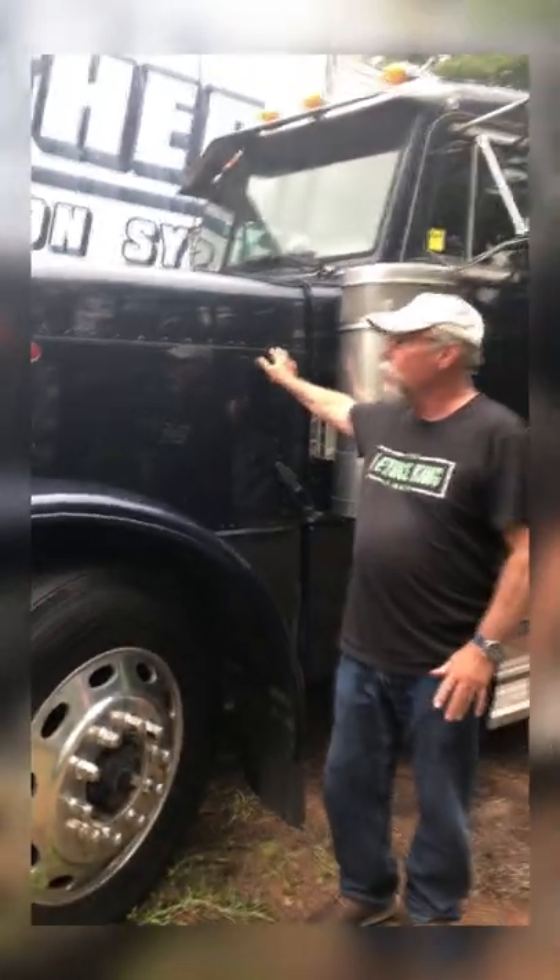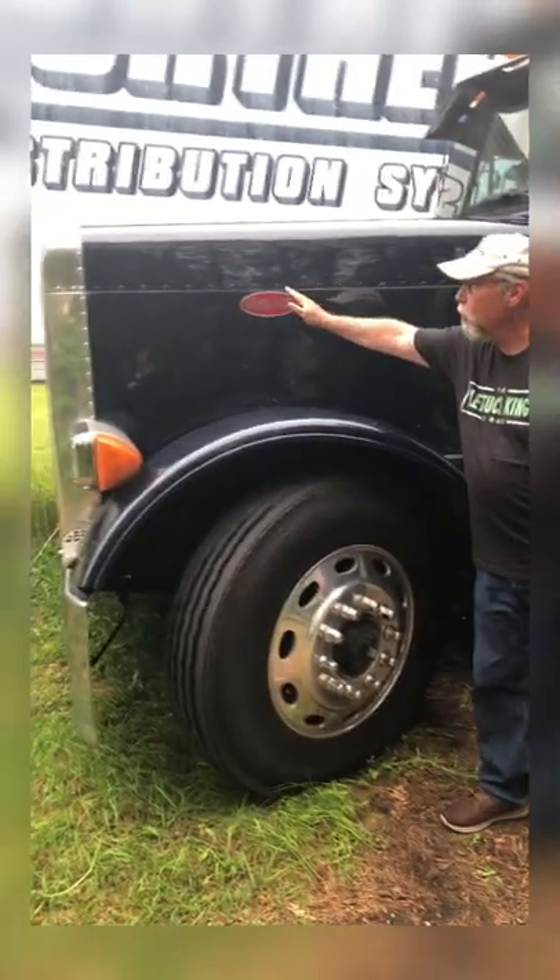In the 70s, truck drivers moved away from cab-overs because there was no protection in an accident. They moved to long hood conventionals because that gave them a huge crumple zone between the hood and the engine, and truck drivers in an accident rarely got hurt back then with long hood conventionals.